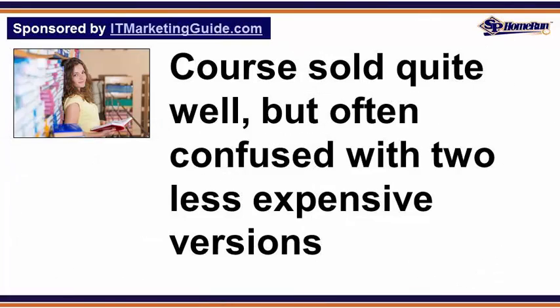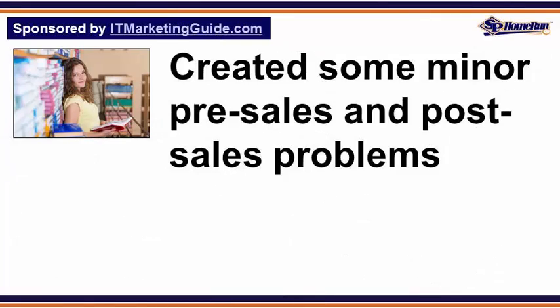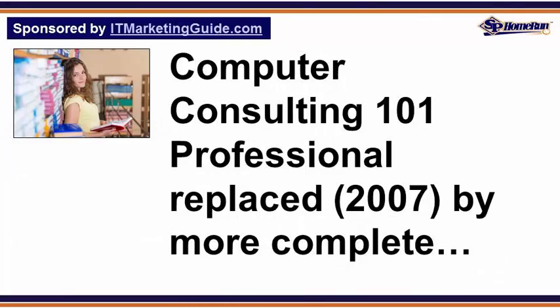two less expensive versions — the Computer Consulting Startup Kit at $197 U.S. with approximately half of the contents, and the Ultimate Service Agreement at $97 U.S. with approximately one-quarter of the contents — were often confused with the more comprehensive Computer Consulting 101 Professional Kit at $397 U.S., and created some minor pre-sales and post-sales problems.